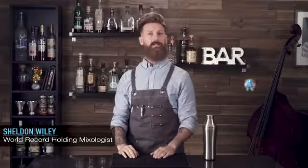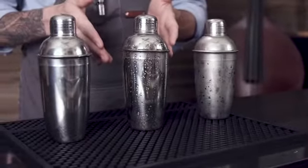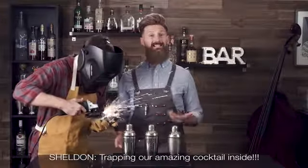Your cocktail shaker sucks. And I should know. I'm Sheldon Wiley, three-time Guinness World Record holding mixologist. We've all used one of these little SOBs and had a leaky, sticky mess, or worse yet, frozen stuck frustration trapping our amazing cocktail inside.